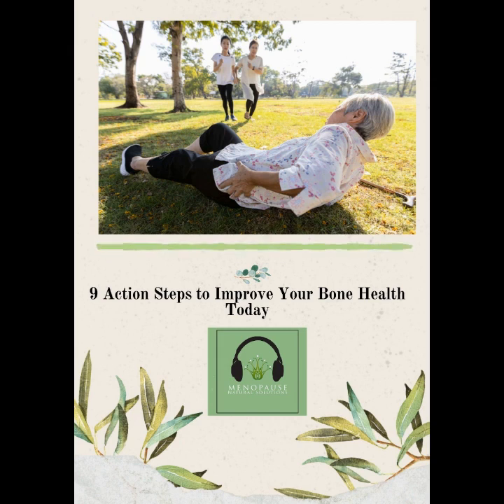You're listening to Menopause Natural Solutions. This is episode 102: 9 Action Steps to Improve Your Bone Health Today.